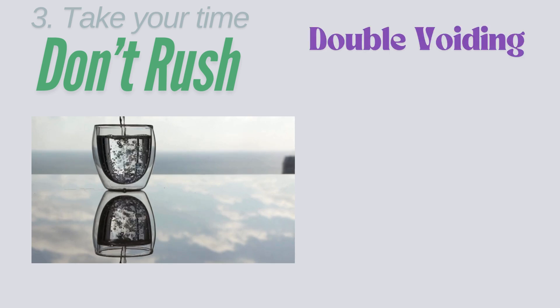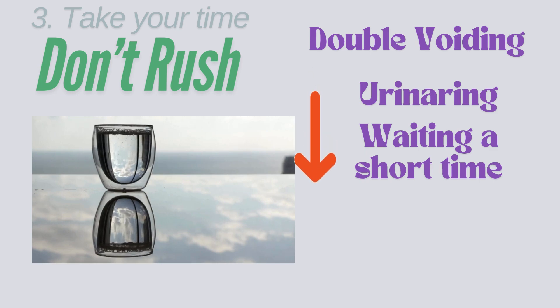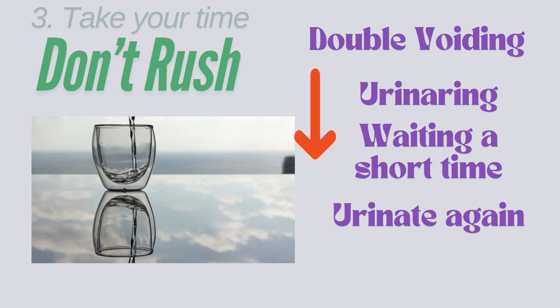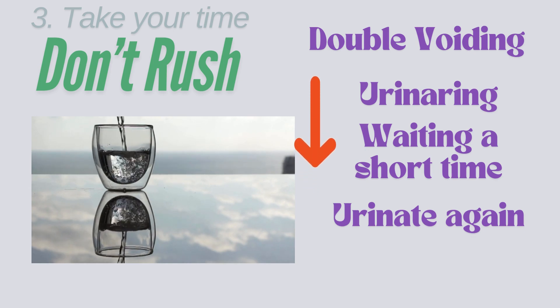Another technique that might help is double voiding. This is a bladder training technique that involves urinating, waiting a short time, and then trying to urinate again to empty the bladder more completely. It can help prevent bladder infections, increased leakage, and increased frequency of urination.